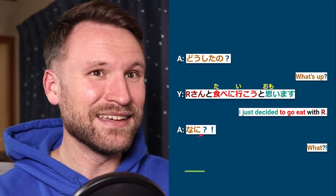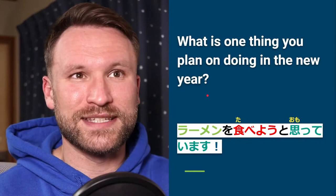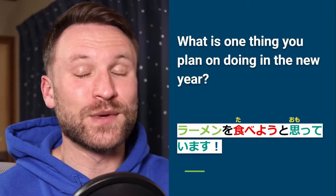The practice for this section: what is one thing you plan on doing in the new year? My answer is rāmen wo tabeyou to omotte imasu — 'I have been thinking I will eat ramen in the new year.'